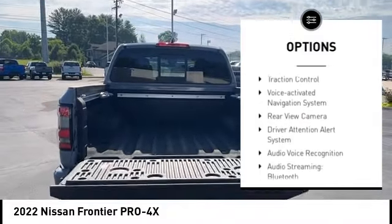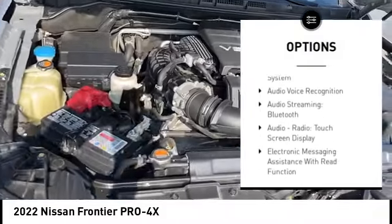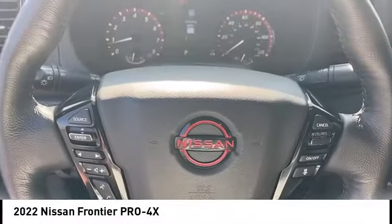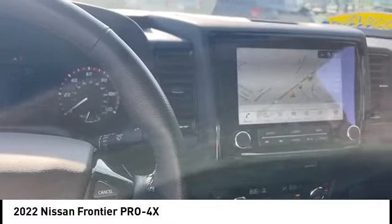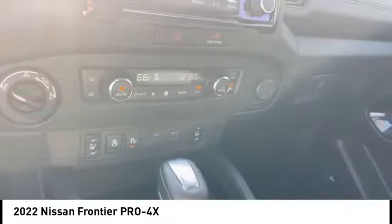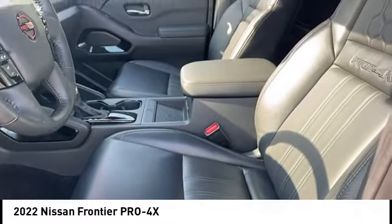Front suspension type: double wishbones and strut. Power brakes, braking assist, traction control, voice-activated navigation system, rear-view camera, and driver attention alert system. Your new ride is just a phone call away.